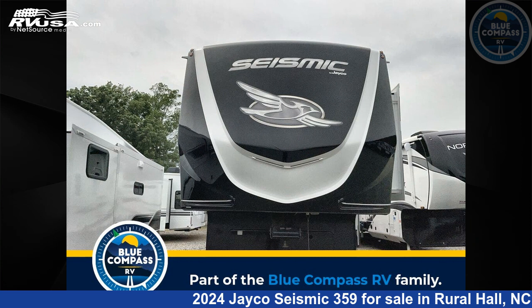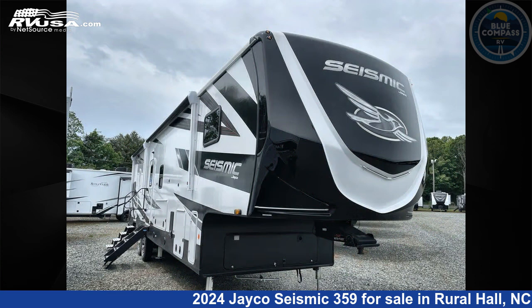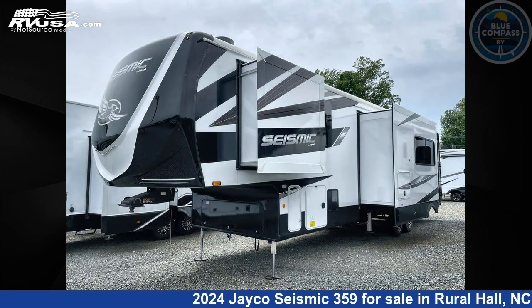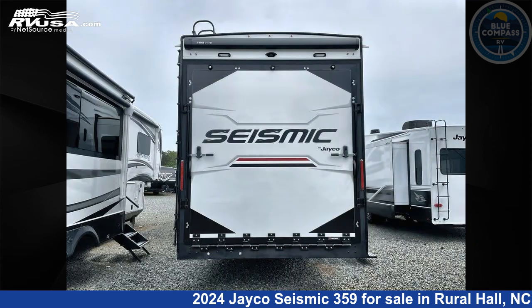This 2024 Jayco Seismic 359 is a Toy Hauler RV. It is located in Rural Hall, North Carolina 27045, and is offered for sale by Blue Compass RV Winston-Salem. Click the link in the video description to visit RVUSA.com and see more photos as well as the current price.